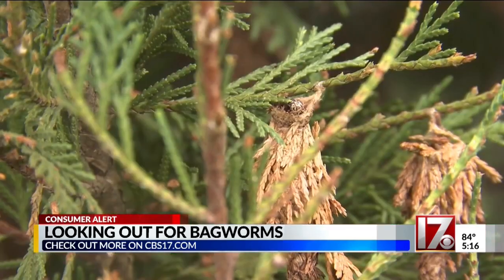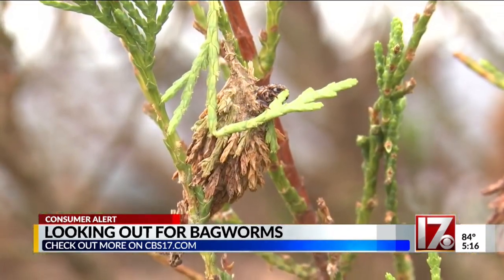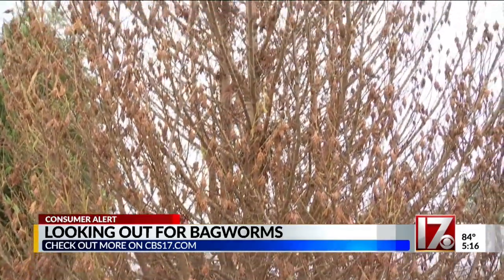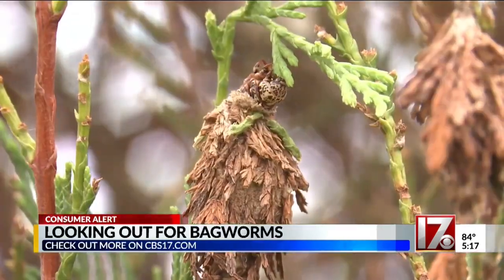How much damage do they do to the plant? The more you get on there, the more defoliation you're going to get. Native to North America, when bagworms are feeding they can literally suck the life out of an evergreen. With a hardwood it's not a big deal — the hardwood will put out a new leaf. But with an evergreen, they generally won't put new leaves out after a leaf has been killed or eaten.